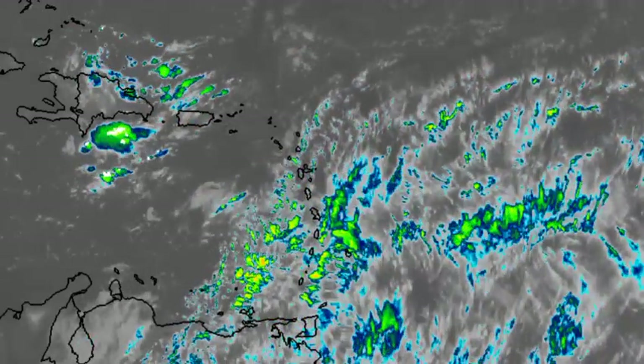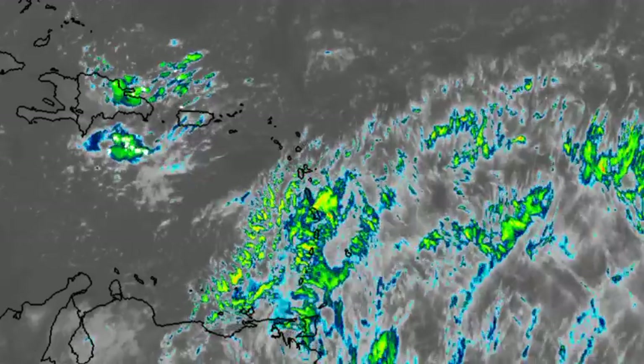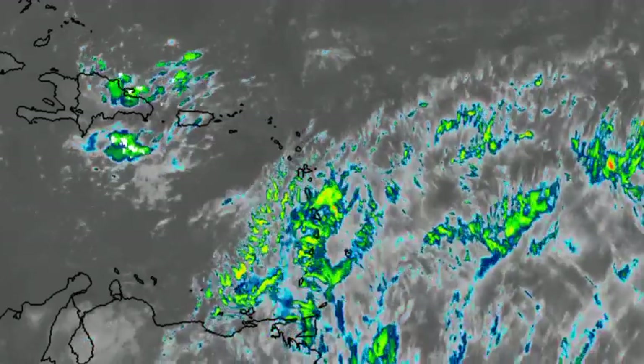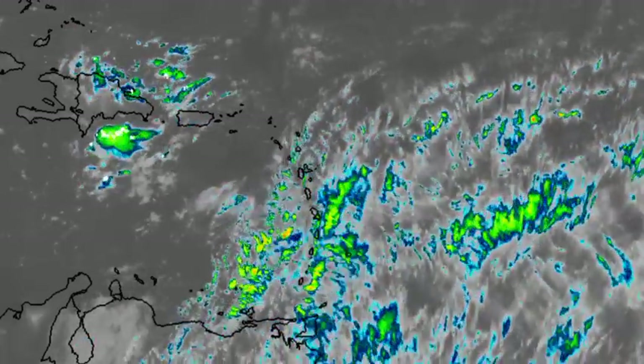Hey everyone, it is Dani and welcome to this update video on what is going on right now out there. We'll be talking about what is happening in the vicinity of the Caribbean.